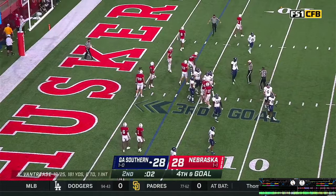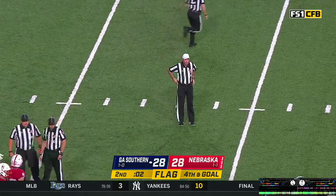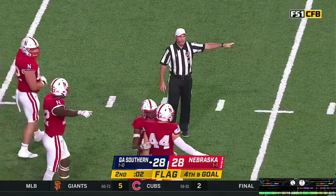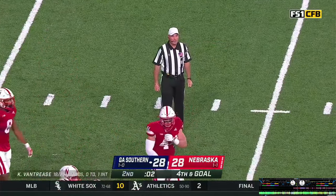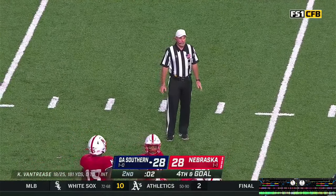There is a flag on the far side — did somebody not get set? Scott Frost is out on the field asking if that means a runoff. Half infraction — offense, number 66. Because the clock was running, there's a ten-second runoff that occurs. That's it — that's the end of the first half.